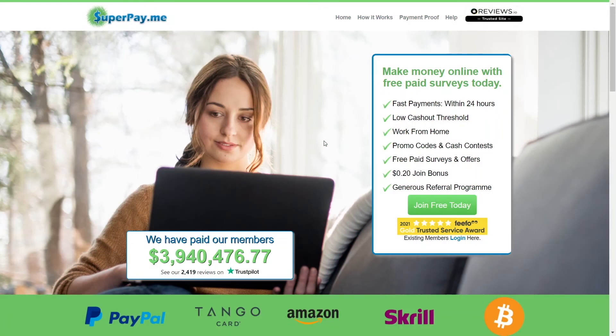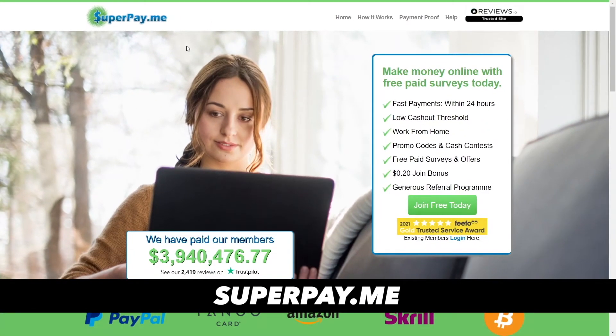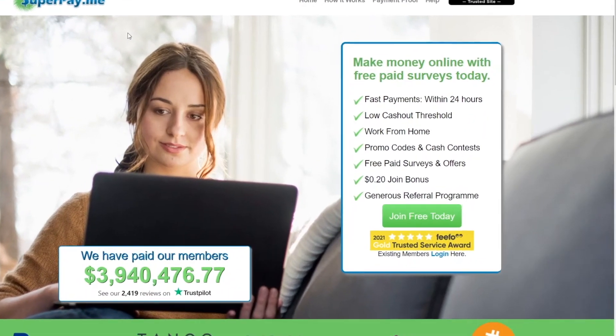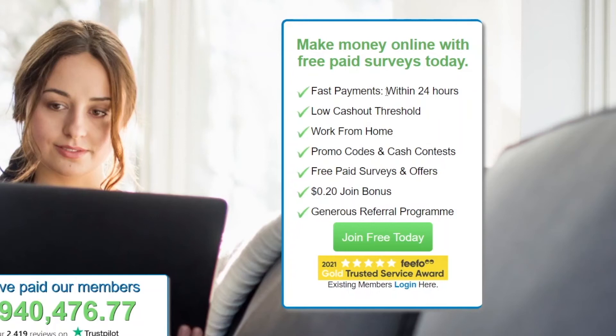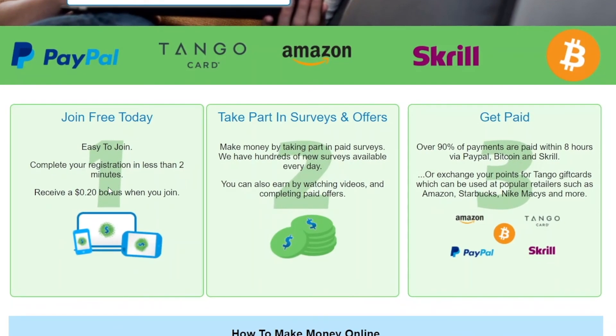Moving on to the fourth step of our method — I want you guys to visit superpay.me. This is the website where you will earn money for completing surveys. Those are very simple surveys and they will not take much of your time. They have fast payments — they pay their users within 24 hours — and a low cash out threshold. You can work from home and they give you a 20 cent join bonus. They have paid nearly four million dollars to their members, which is a crazy amount. The process is very simple: you join for free, take part in surveys and offers, and you can also earn by watching videos and completing paid offers.